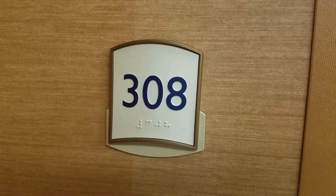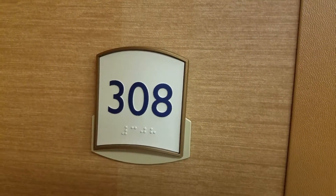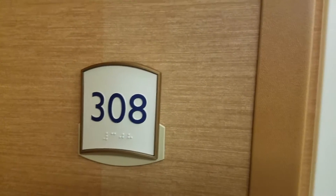Hi kid, I've got a new one for you. This is room 308 at the Fairfield Inn & Suites in Evansville — Evansville East as they call it. So let's take a look; never been here before.